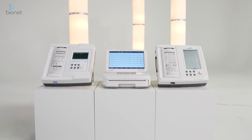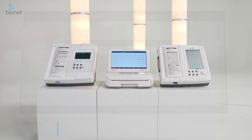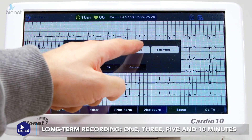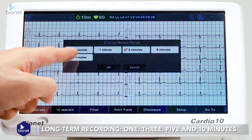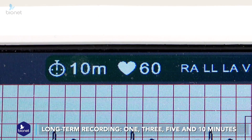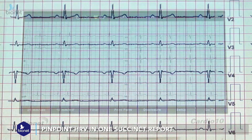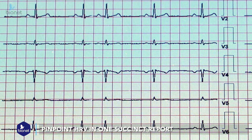One of our crowning achievements is the groundbreaking ability for long-term recording. It features heart rate variation analysis for lengths of 1, 3, and 5 minutes, up to an amazing 10 minutes. This allows caregivers the ability to perform thorough diagnosis to pinpoint HRV in one succinct report.